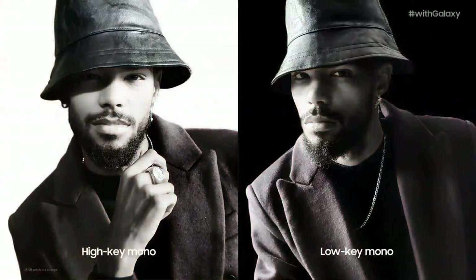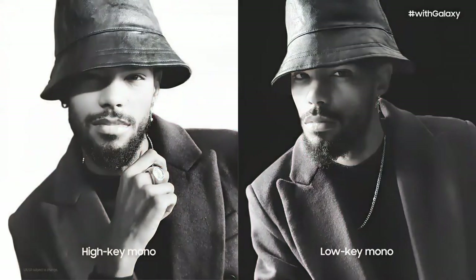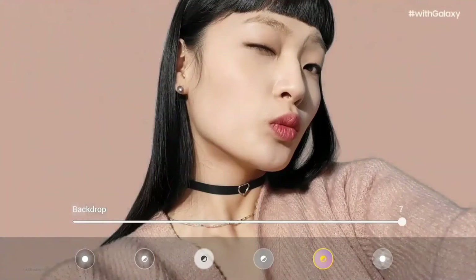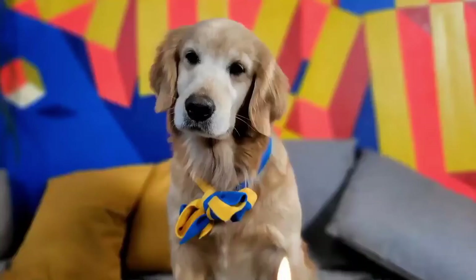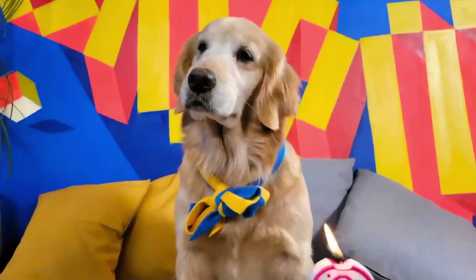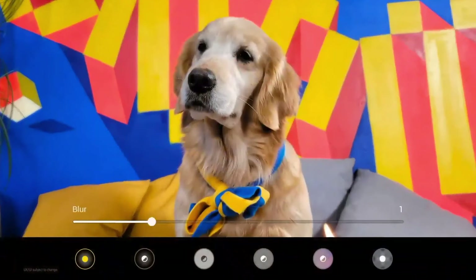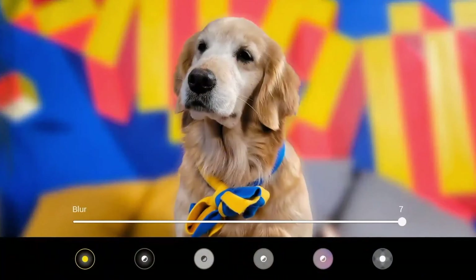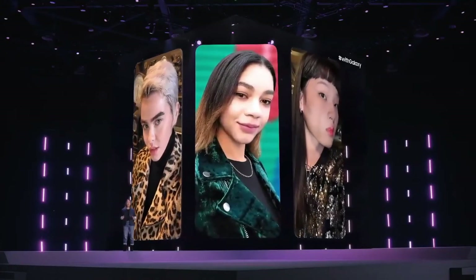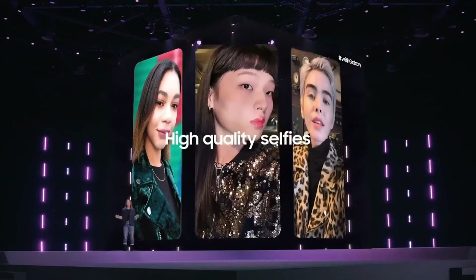High key or low key mono modes round out your photo, and you can even have AI select matching colors to automatically create a stunning backdrop. We know you love the portraits you take of friends and family, including your pets — they deserve the best quality portraits too. The S21 series captures amazing portraits of your four-legged friends using AI to save every detail. With AI-based face enhancement, you can enjoy high-quality selfies anytime, anywhere.